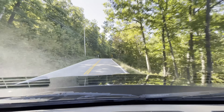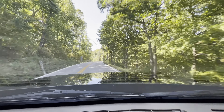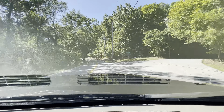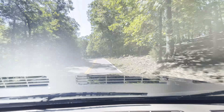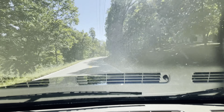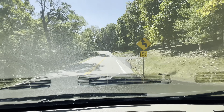AC blows nice and cold. One of the nicest parts about this truck is the interior. Having the dual captain's chairs makes for a great driving experience — very comfortable. You get the armrest on both, and having the full console is really nice as well for storage.